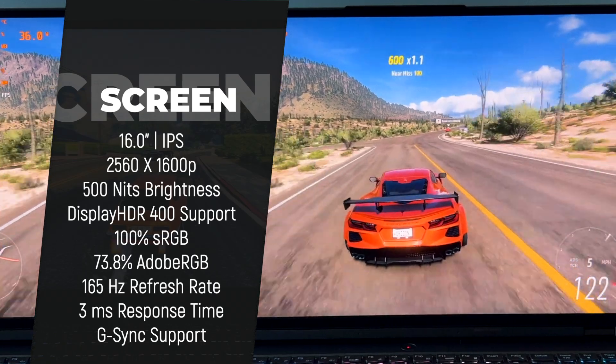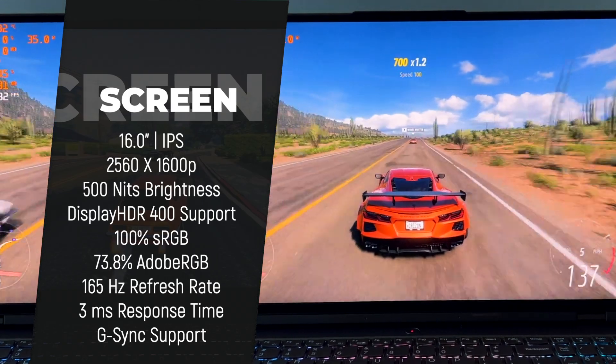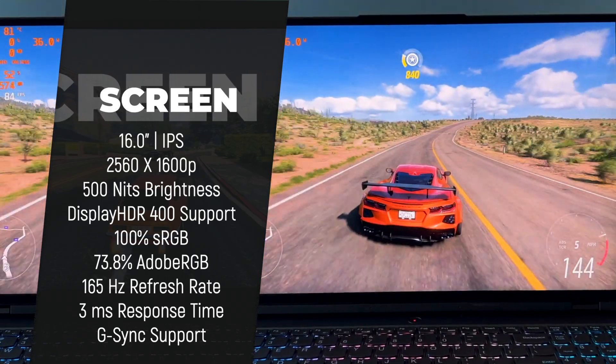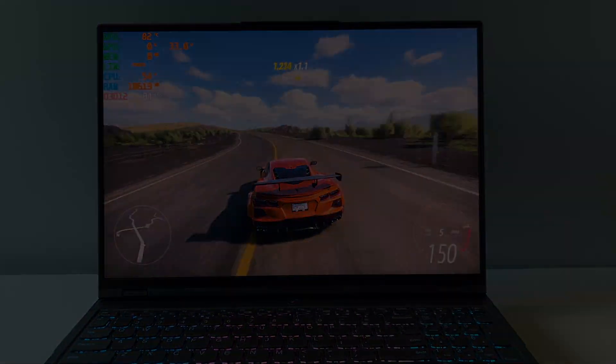It has a very high level of maximum brightness, which is actually rare to see even on laptops that cost over $2,000. Its color accuracy is amazing and it's even suitable for professional work with graphics like designing, editing videos and photos, and so on. And it's also very fast, so it is an amazing fit for gaming as well.